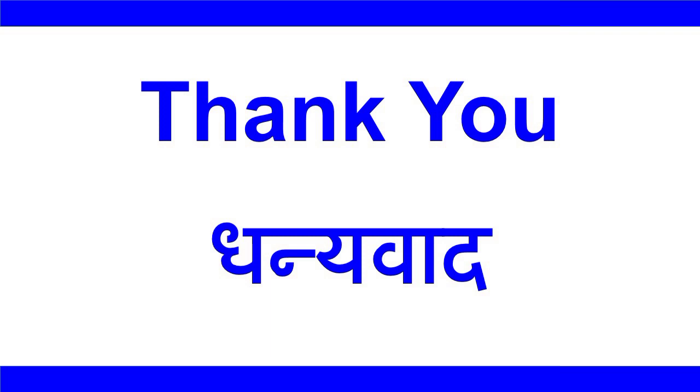So this was the Top 10 aircraft of the Indian Army, which are also known as the backbone of the Indian Army. Thank you and bye-bye!